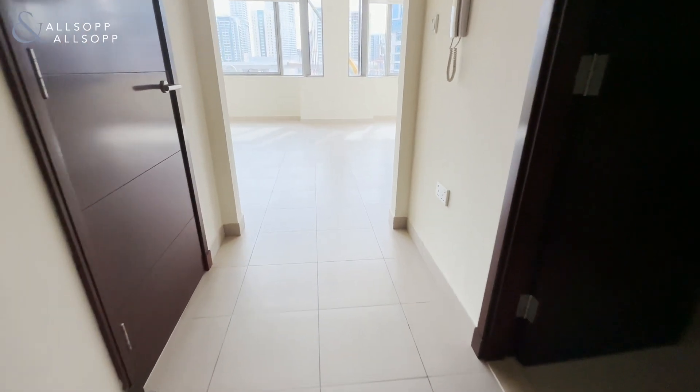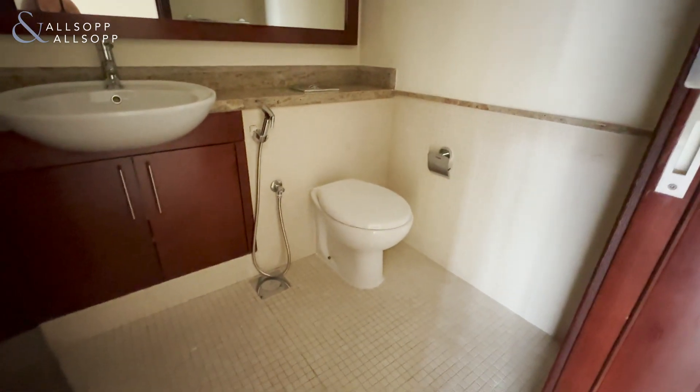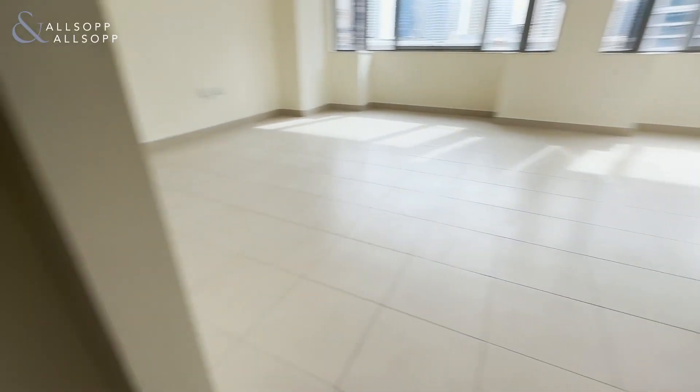This is Lee from Allsop and Allsop. This is a one-bedroom in Southridge. Here we have the guest bathroom, and the washing machine and storage room here.